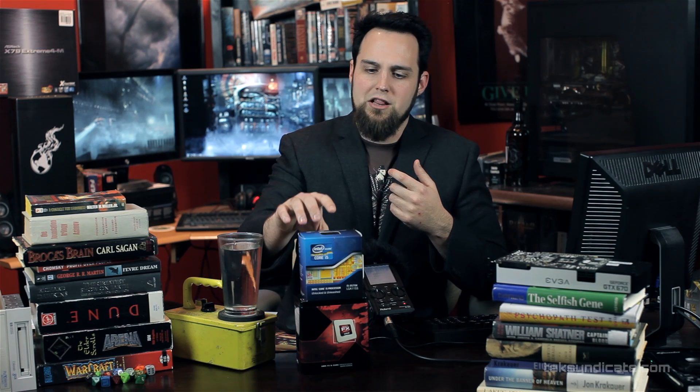A lot of the benchmarks I've been looking at online don't seem to show this. We were all shocked here at the studio and we ran the tests again. And again. Most websites only benchmark a few games — a lot of times games like Crysis, in which the Intel does slightly beat the FX, and Battlefield 3, in which the Intel barely beats the FX.